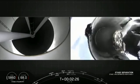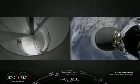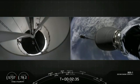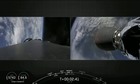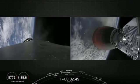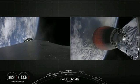MECO, stage separation, second engine start, and then stage one boost back started. And you can hear the cheers behind me. You're looking at a successful start of the Merlin vacuum engine on your right screen, and the boost back maneuver on your left-hand screen of the first stage.